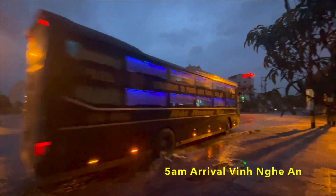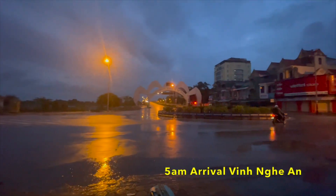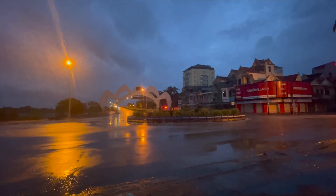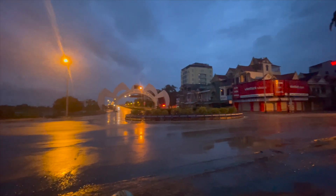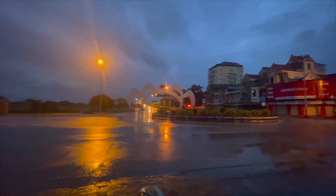So that was the bus. At 5am the driver woke me up — thankfully I had an alarm on too. We arrived about two minutes before I expected. But here we go, back in Vinh.